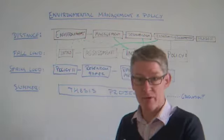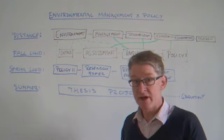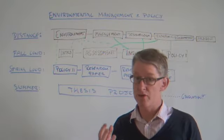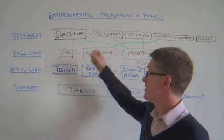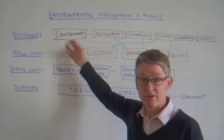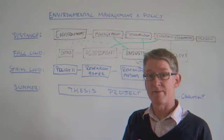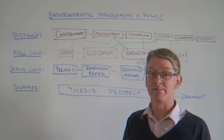Now let's look a little bit more at the details of the program. First, we have the distance block, which is there to set a foundation — to learn the basics and get into the whole thing. We do this by having one course in environmental science: what are the environmental problems we have to deal with, what are the issues? This is the green part of our program.